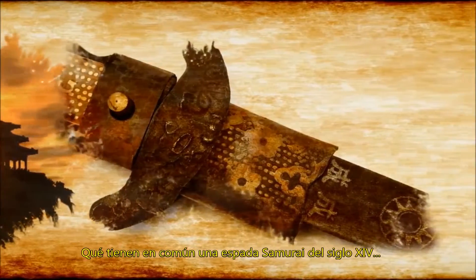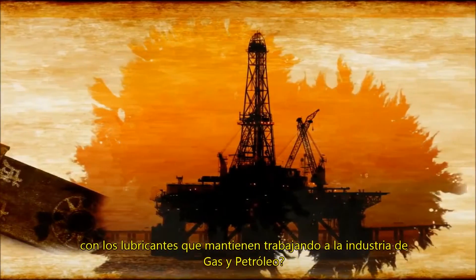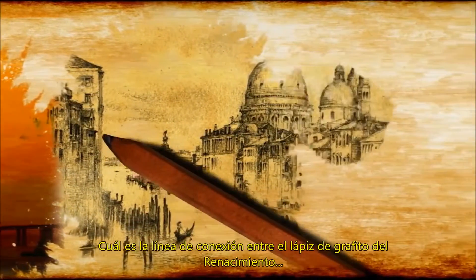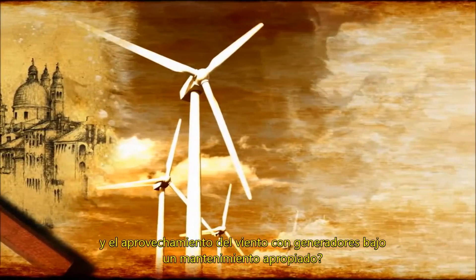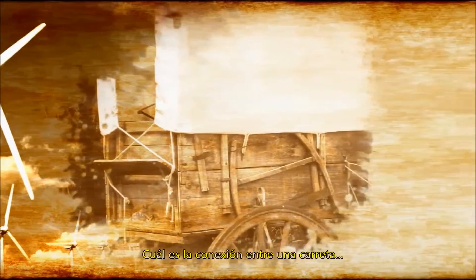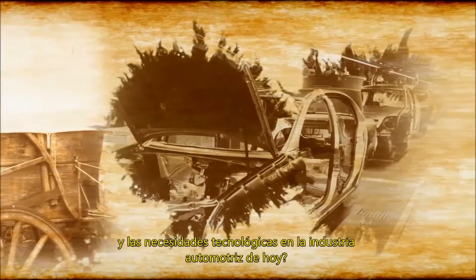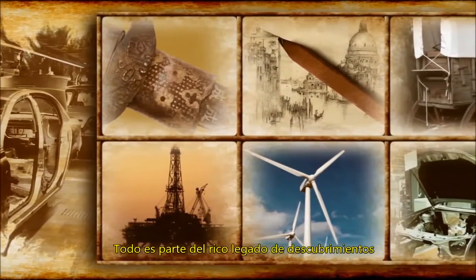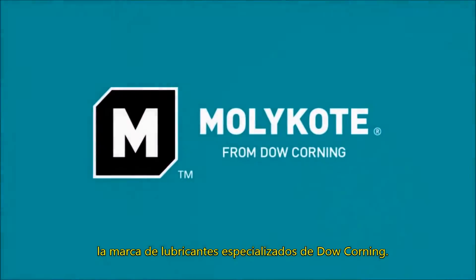What does a samurai sword from the 14th century have in common with lubricants that keep the oil and gas industry pumping? What's the straight line between a Renaissance graphite pencil and harnessing the wind with properly maintained generation equipment? What's the connection between a covered wagon and the high-tech needs of today's automotive industry? Answer? It's all part of the rich heritage of discovery behind Mollicoat, the specialty lubrication brand from Dow Corning.